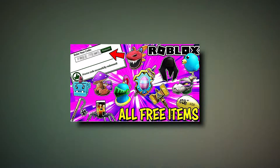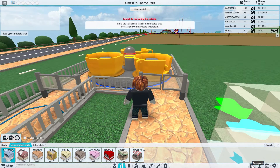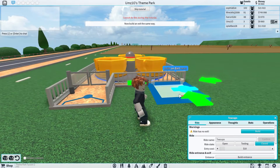There are promo codes currently available by which you can get some pretty cool items for your avatar. There were also some promo codes previously but some of them have expired. There is one promo code that was glitched and had expired a couple of months ago, but it is back on and working recently.